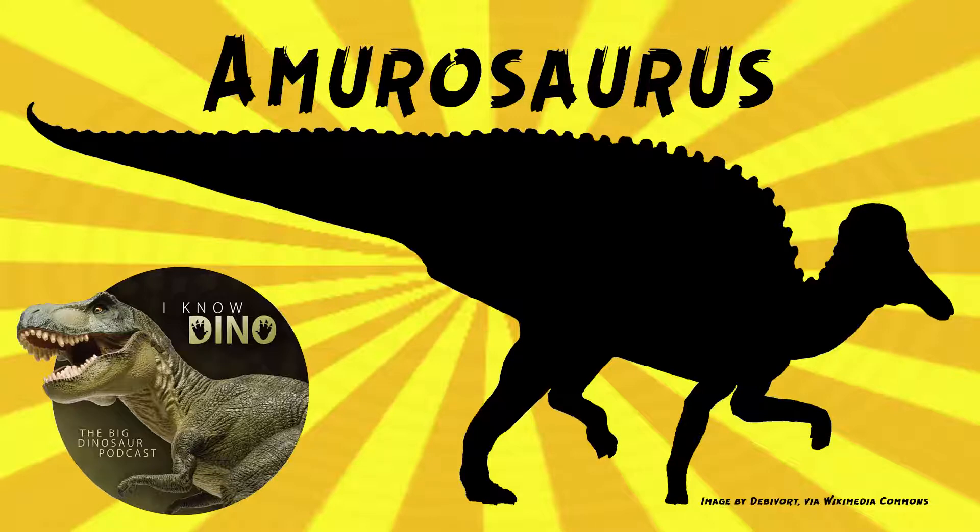That could be partly why we think it was bipedal a lot of the time, if its arm wasn't super bulky for supporting weight. It also had elongated pencil-shaped metacarpals, which are in the hands, and robust metatarsals in the feet. The type and only species is Amurosaurus riabinini.